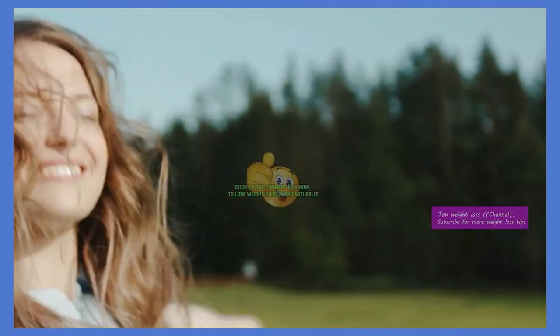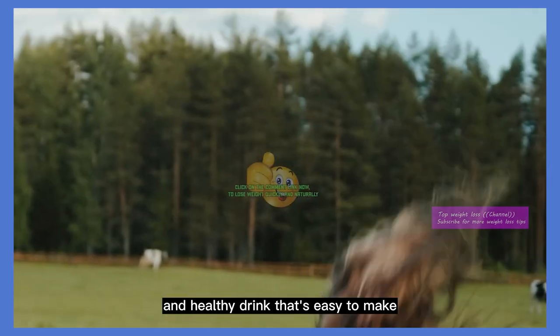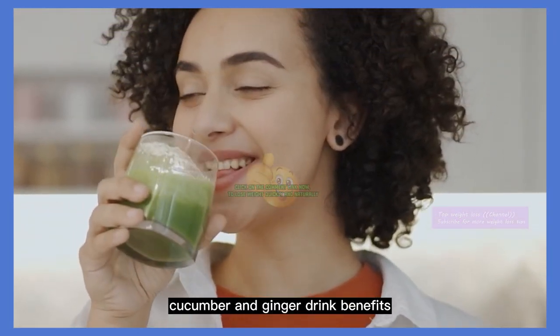Hello everyone! Today I want to share with you a delicious and healthy drink that's easy to make. It's the Lemon, Cucumber, and Ginger Drink.